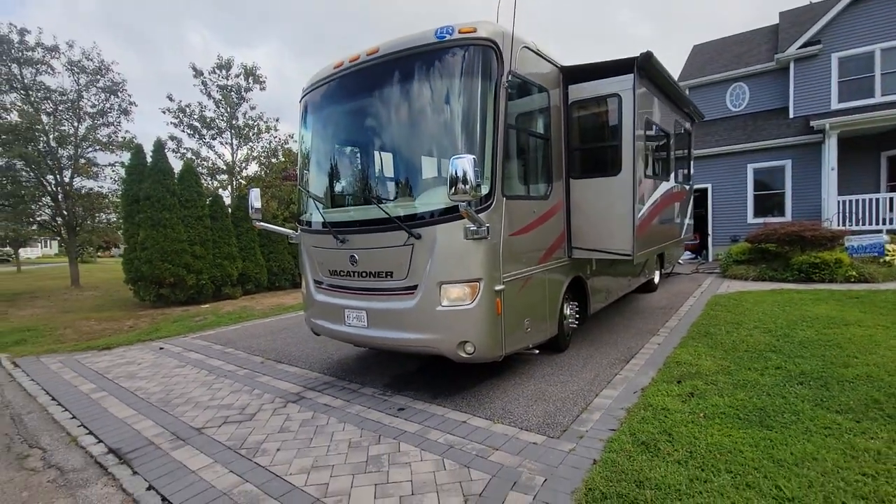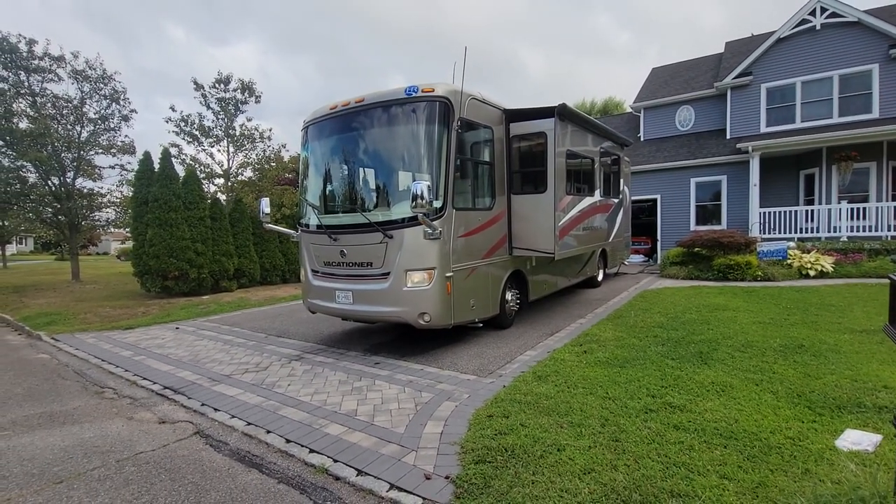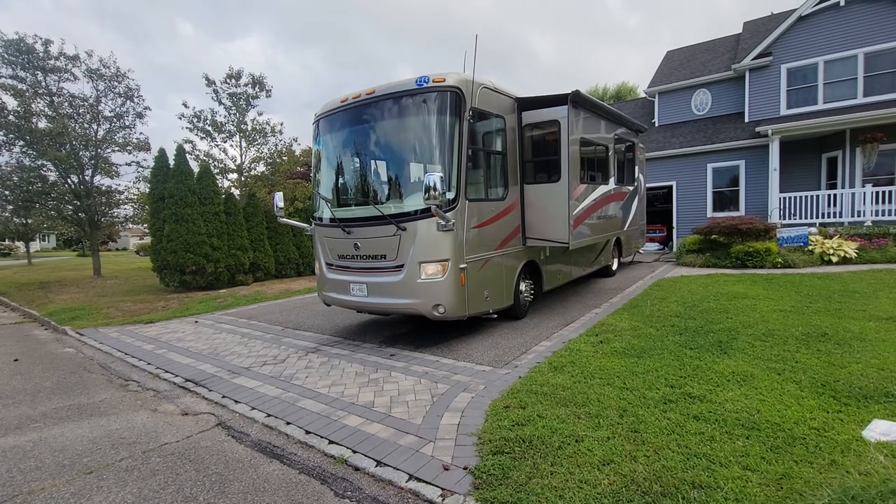Nice rig — give me a shout at 631-339-0399. You can also check it out on my website, webeautos.com. Thanks a lot.